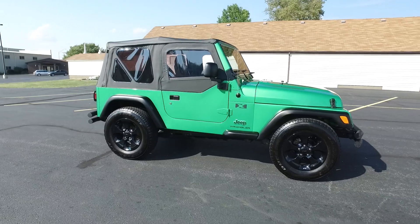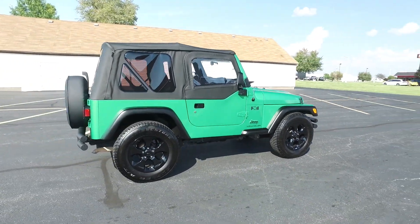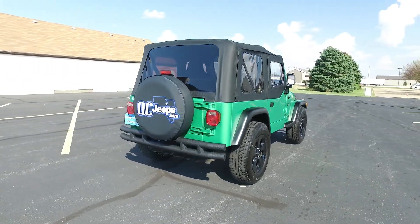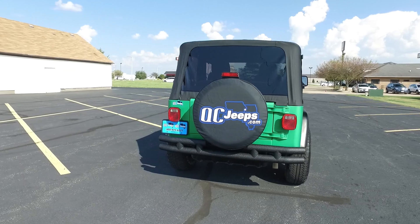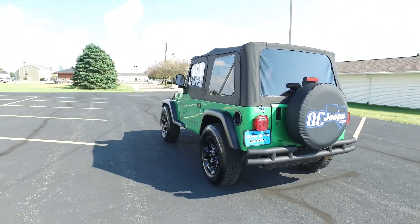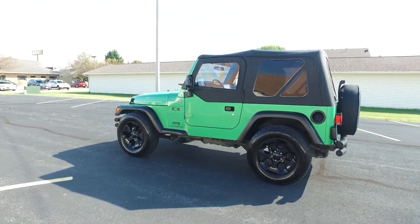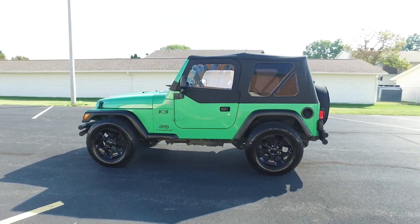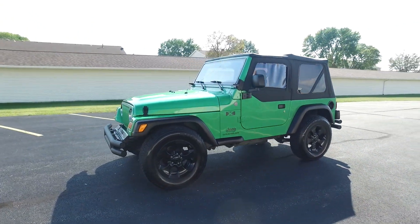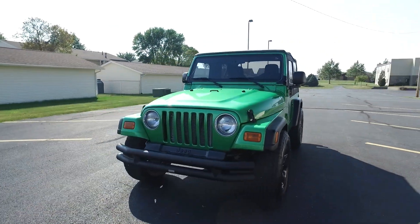This one's only got 45,000 miles on it. 4 liter inline 6, automatic transmission. Awesome green exterior, this one's got a black cloth interior. Got the front and rear bumper kit on this, and also looks like we've got some newer, more modern Jeep wheels on here — still factory Jeep ones though. This one has a soft top and it's also got the partial doors on it.